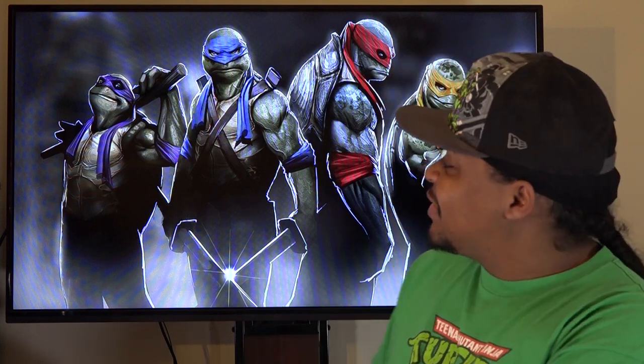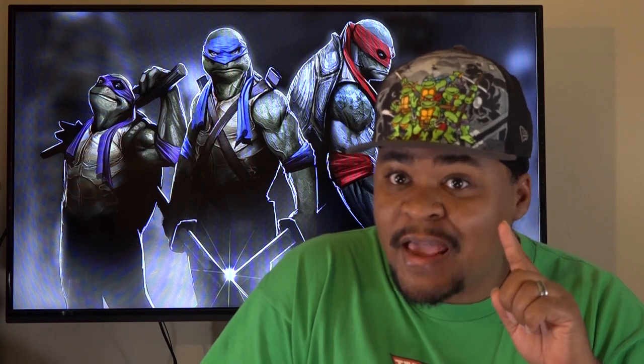Now if you haven't already guessed by this excellent background, this lovely t-shirt that I'm currently wearing, as well as this awesome hat, I kind of like the Ninja Turtles a little bit — and the t-shirt that caught my attention was a Ninja Turtle t-shirt.